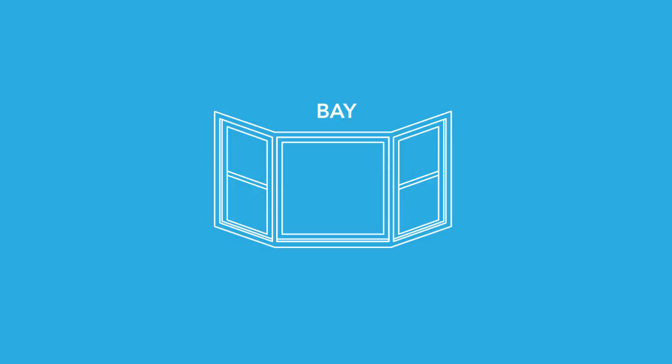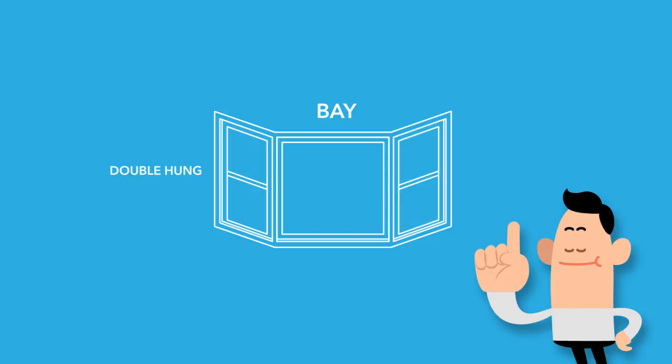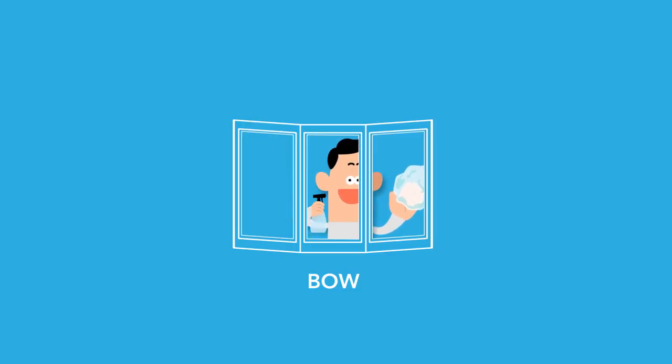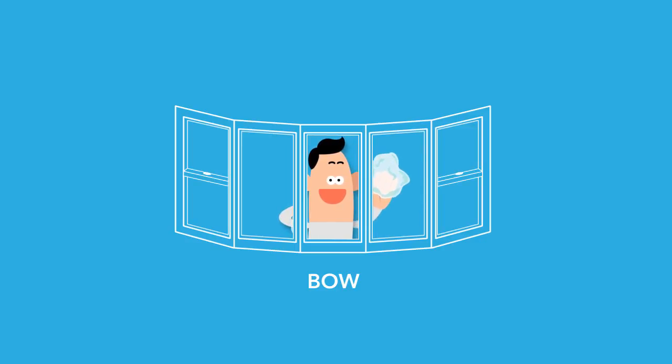Bay windows are always three lights: two flanker windows that are each half the width of the center window. The two flanker windows are usually double hung or casement styles, and the center unit is almost always a fixed picture window. Bow windows, by comparison, are equal-sized lights in three, four, or five light combinations. The flankers are also probably double hung or casement windows, but could be fixed picture windows the same as the central lights.